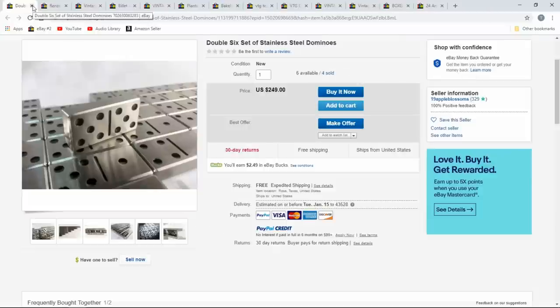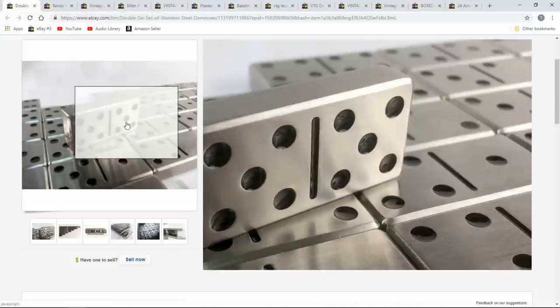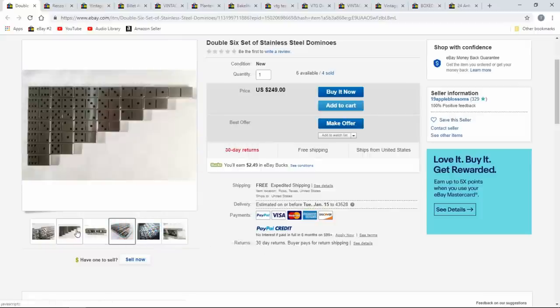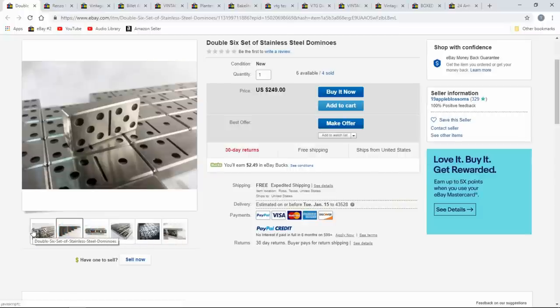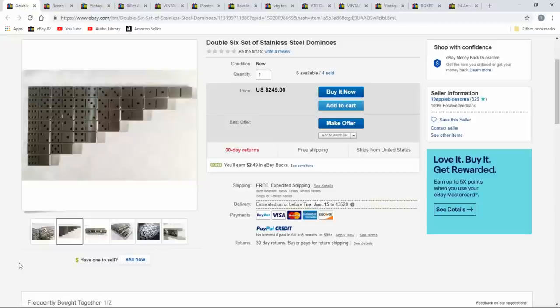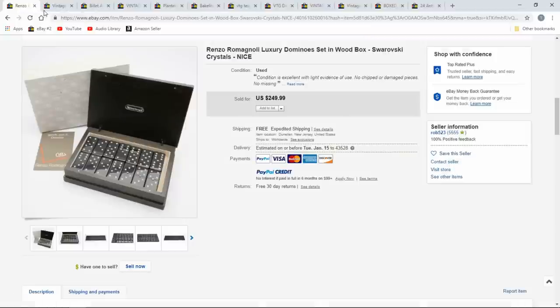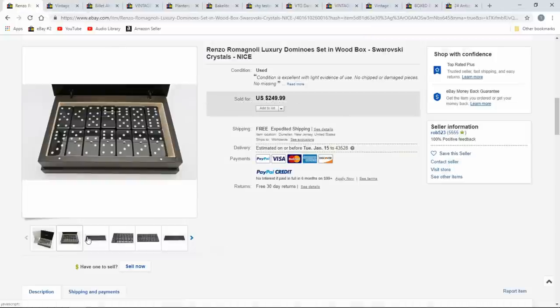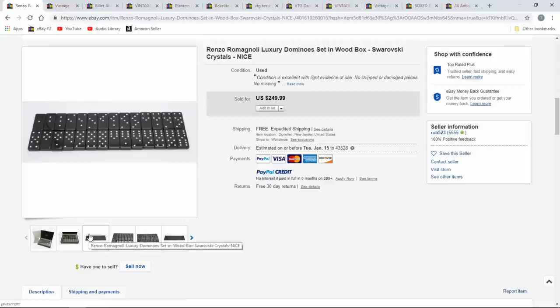These are new stainless steel ones — somebody's making these right now. I don't know if it's a big professional company, but I've seen these locally a couple of times. They weren't brand new and it wasn't a whole set, but they still sell for good money. This one is a new lot at $250. You can see they do hold value. I don't care if they're in a box — that's not something to worry about.